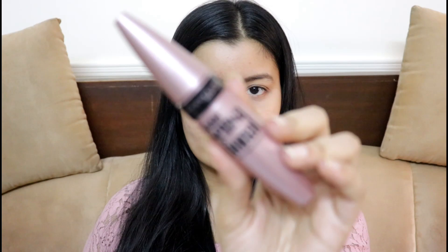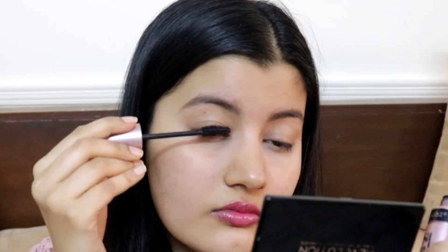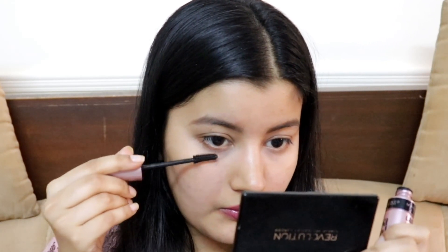Moving on to your eyes — you can use eyeliner or anything of your choice, but I'm going to go in with mascara because without mascara your eyes are sort of naked. I'm using Maybelline Lash Sensational mascara. Can you see the difference? On this eye I have no mascara, and on this eye I've applied two coats — it just makes the world of a difference. Make sure you do not skip on your mascara even if you're skipping eyeliner.